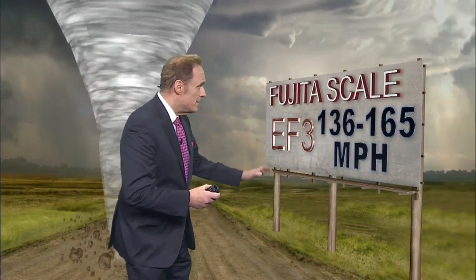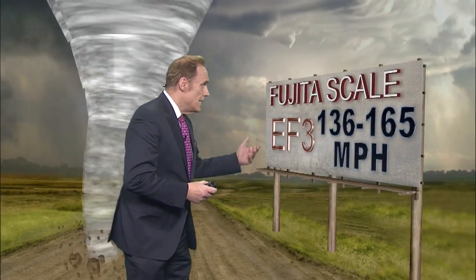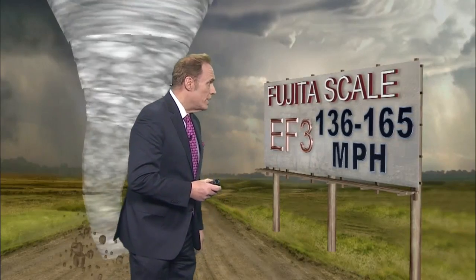We've been talking a lot about EF4 tornadoes and EF3 tornadoes. These still do massive damage. An EF3 tornado with winds of 136 to 165 miles per hour can do significant damage.